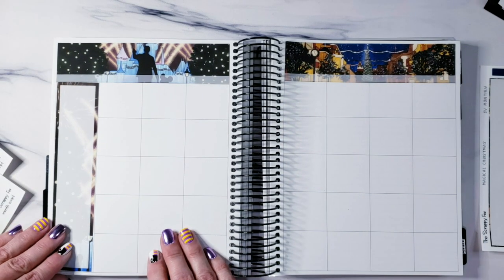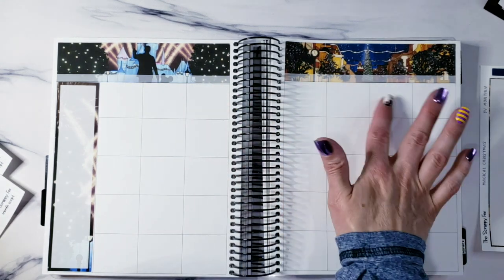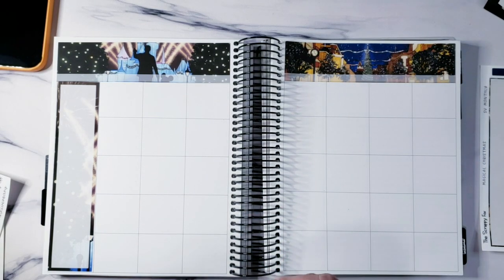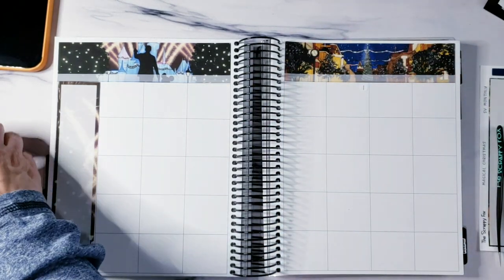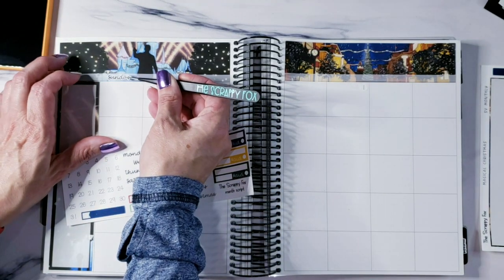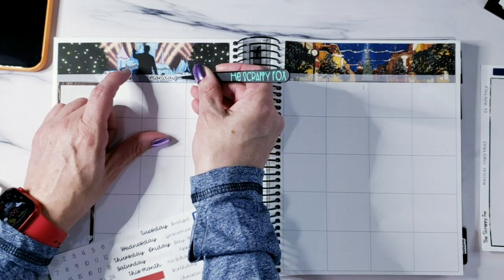For the month of December — probably would help if I had a calendar. Let me pull one up to see where we're at. The first is on a Thursday, so we've got a whole bunch of empty boxes to play with on the left. I'm going to put the first right there so I know what day it is. I do a Sunday start, but because these are all individually cut and separate, you can do a Sunday or Monday start — whatever your preference is.